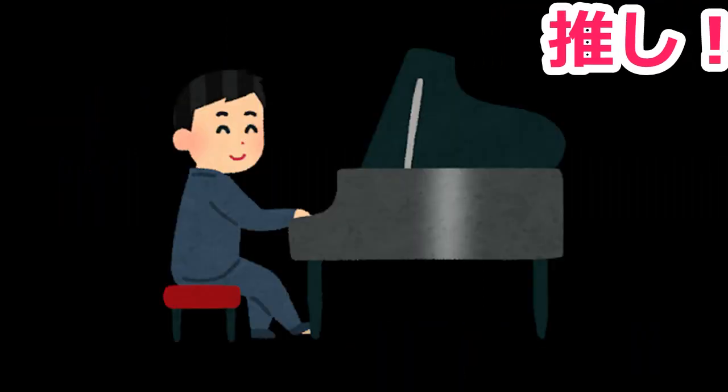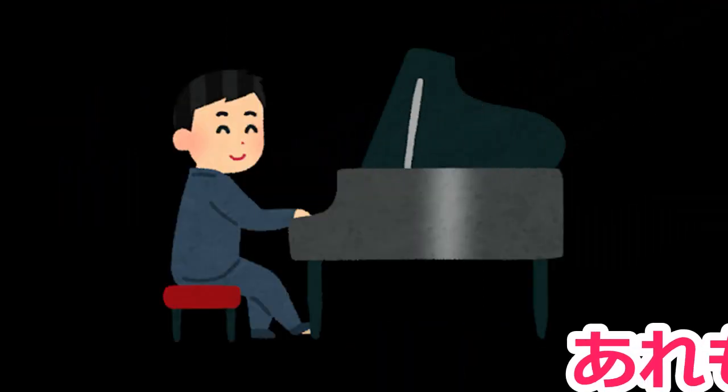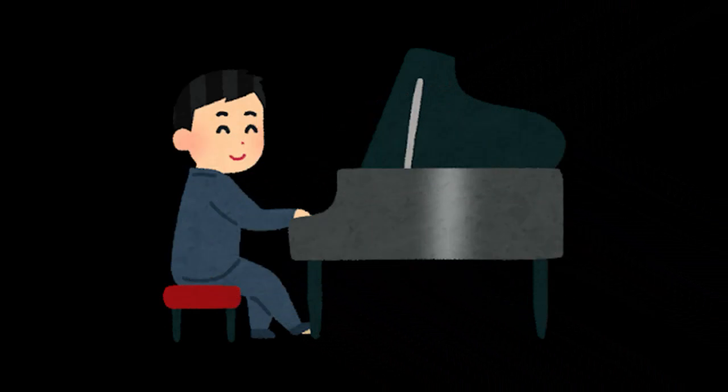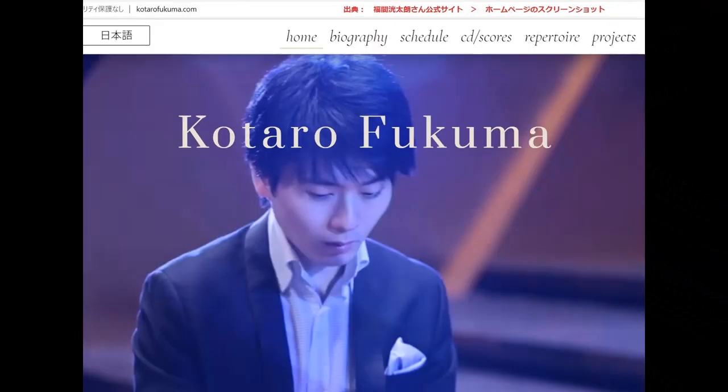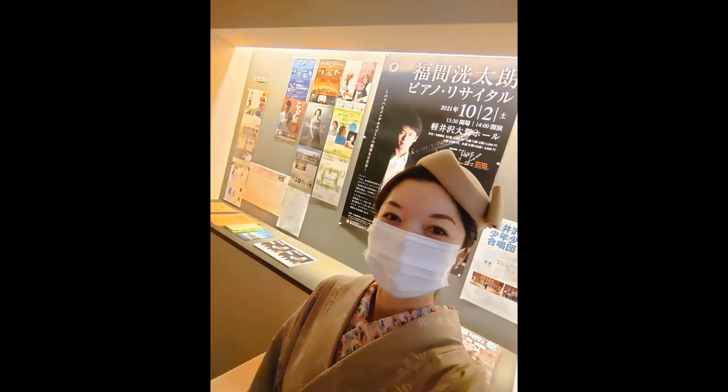こんにちは、着物アートめぐりです。なぜ私がコンサートホール解説の動画を作成しているのかは、以前にアップロードしている自己紹介動画を見ていただければ幸いです。推しの音楽家の演奏会や聞きたいプログラムの場合、遠出もしています。今年は夏に辻井信之さん、秋に福間幸太郎さんのリサイタルを聞きに、軽井沢の大賀ホールへ行ってきました。